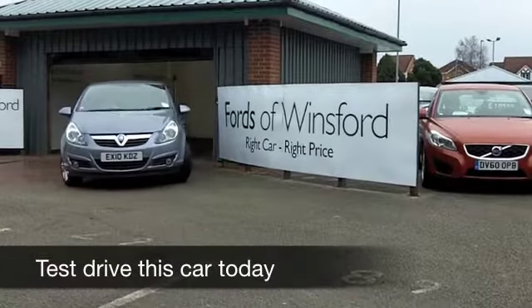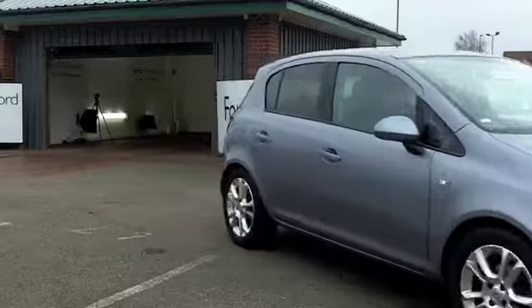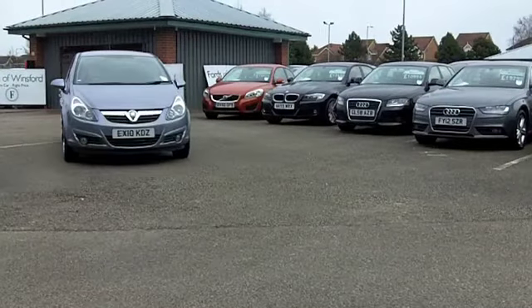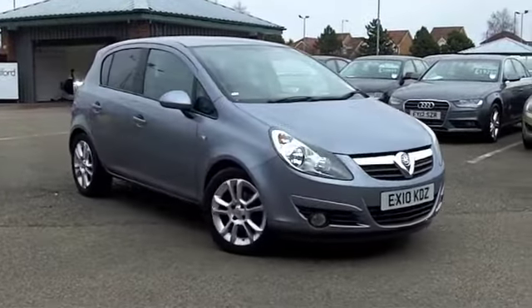Big fun comes in small packages, and that is definitely the case with the Vauxhall Corsa. This is a great car that loves to be driven, ideal around town, easy to park, and surprisingly economical to run.